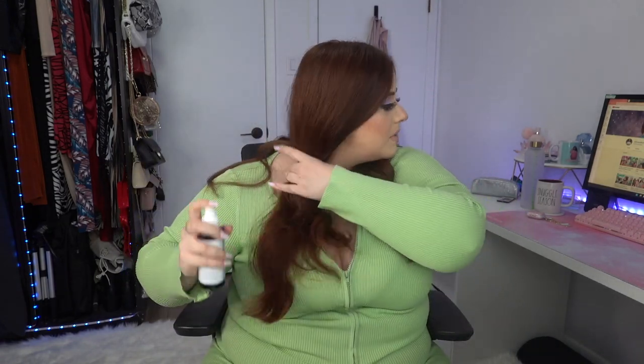First step — I'm going to use my Dyson Airwrap. I recommend getting a spritzer bottle to lightly dampen the hair so it holds the curl better. First things first, I'm spraying my hair with a heat protectant — I'm using the Bondi Boost heat protectant spray. I'm just going to spray that liberally into my hair.